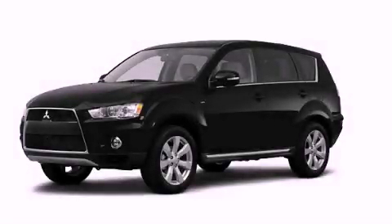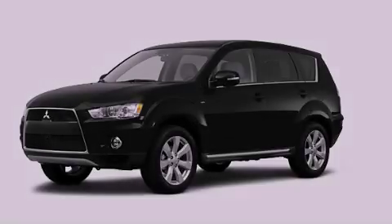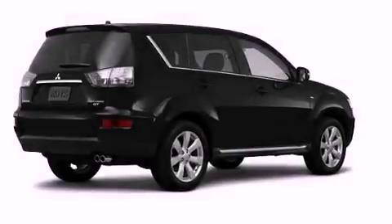This is a brand new 2012 Mitsubishi Outlander. Safety, space, and comfort.